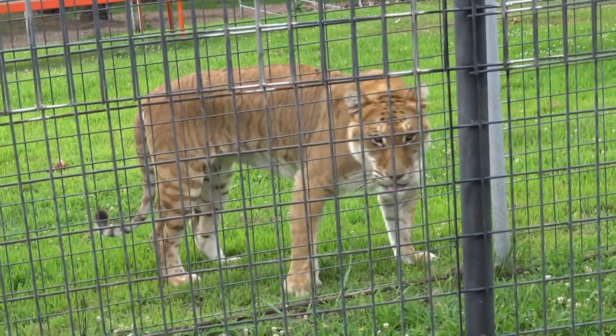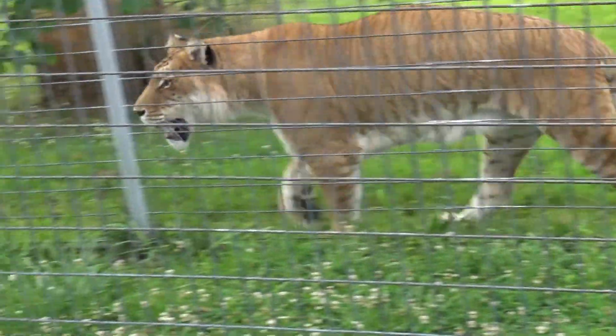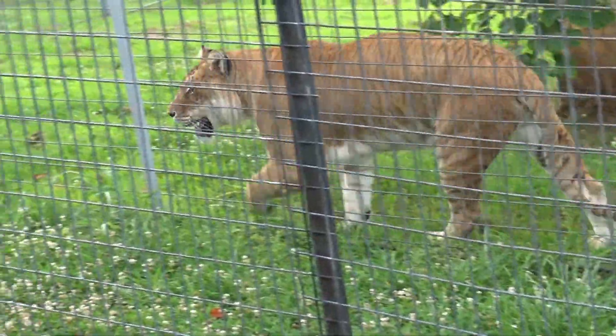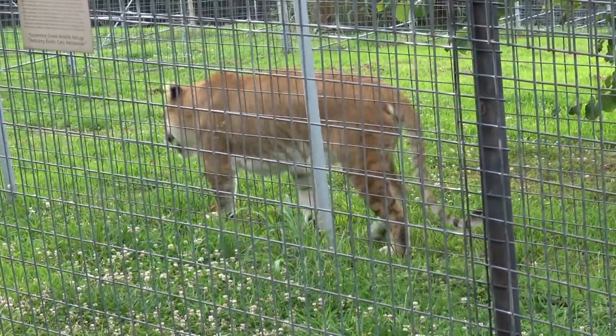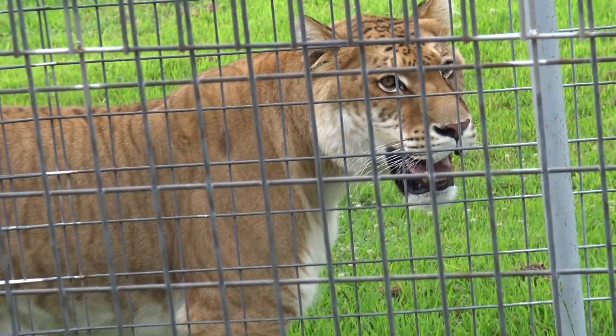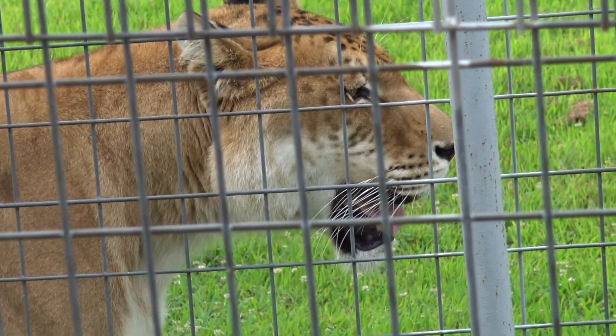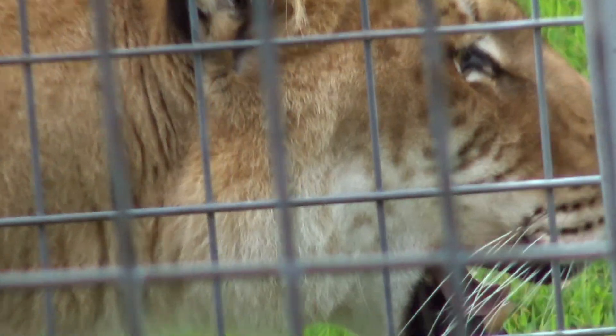If you ever know someone that works for Tyson, please thank them — Tyson gives us over $300,000 worth of food. If you're here on a hot day and a cat has a red face, please don't be alarmed; they have had their carnivore treat. She is watching her neighbor. She came from Missouri, along with Keisha who you're going to see walking up the hill as we go by.